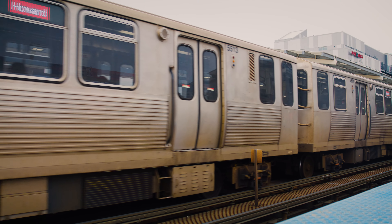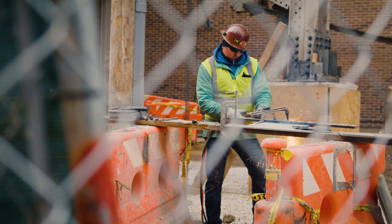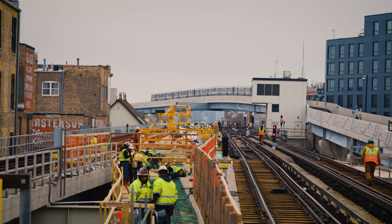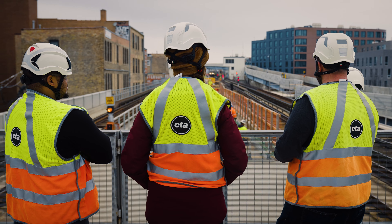The Red and Purple Modernization Project — it's the first time CTA has really embarked on a massive overhaul. It's the biggest project we've done really in like 30 years, and it's definitely the biggest project ever in terms of dollars. Red and Purple Modernization Phase 1 is really important to the CTA because it is renewing infrastructure on the Red Line, which is the backbone of the CTA.